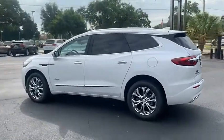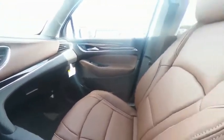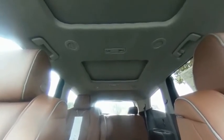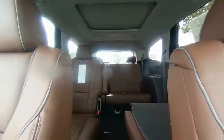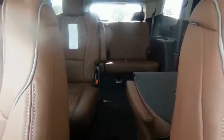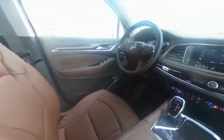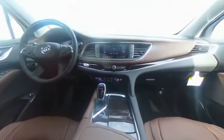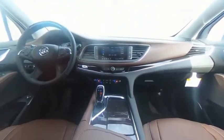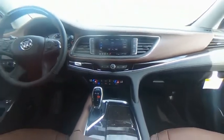Your new ride is just a phone call away. Thank you for listening to the Enclave.